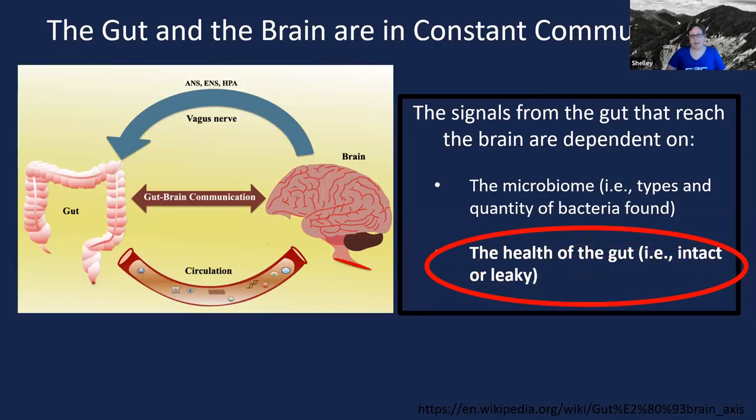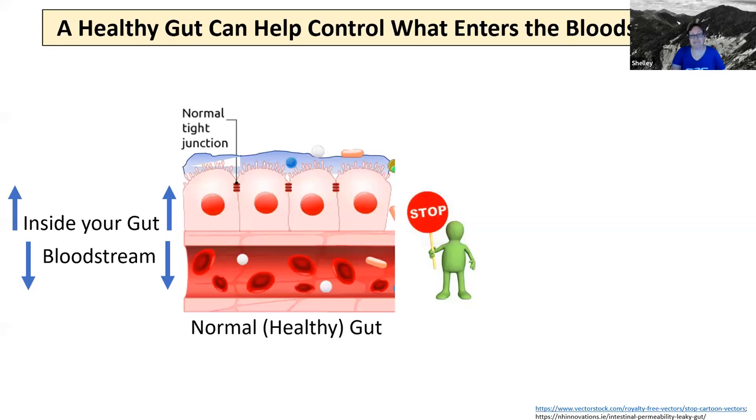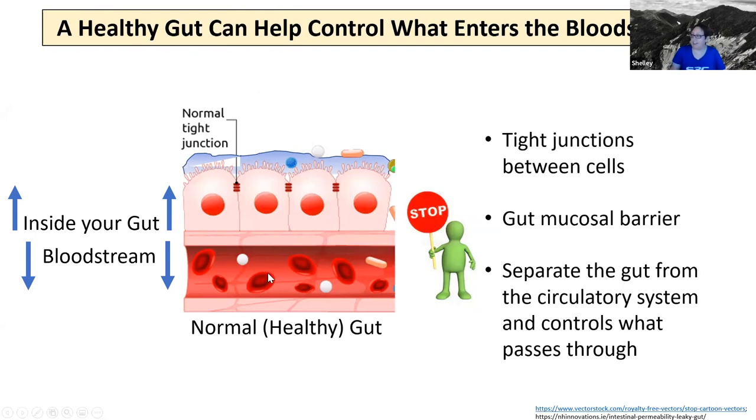Next I want to talk a bit about gut health. Let's define and show a cartoon image of what a healthy gut looks like. In this slide, up above here is the inside of your gut, and down here is your bloodstream. In order for anything from your gut to enter into the bloodstream, it has to pass through two barriers. The first barrier is this wall of cells — epithelial cells that line your intestinal walls. These cells are very tightly packed, with tight junctions between them which act as a barrier. In addition to this wall of cells, there's also a mucosal barrier. In order for things to leave your gut and enter into circulation, they have to pass through these two barriers.